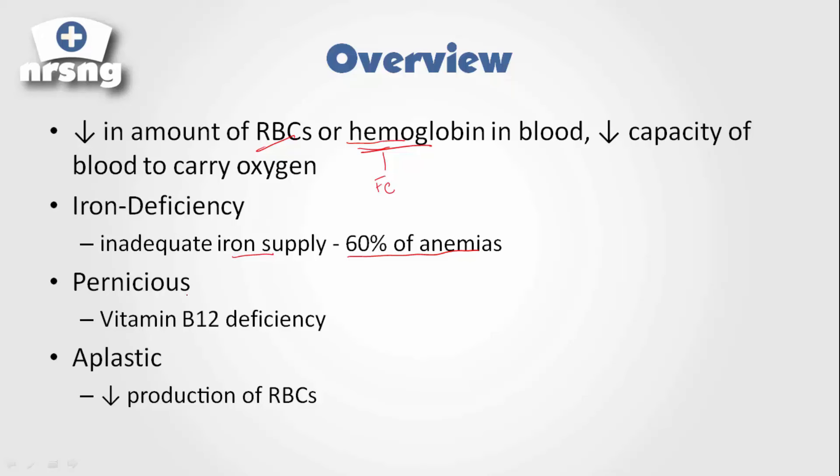Another kind is pernicious anemia. Pernicious anemia is really interesting because what happens here is the body is unable to absorb B12. The reason is a lack of what's called intrinsic factor — a protein from the stomach. With pernicious anemia, the stomach is not creating intrinsic factor, and because of that, we're not able to absorb vitamin B12.